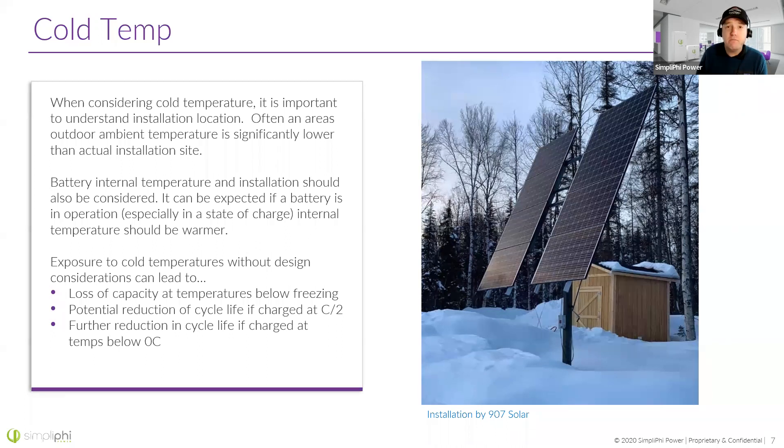Batteries have internal resistance, and that resistance is dissipated as heat, so as we charge and discharge, they create internal heat. If we activate a battery warmer pad based on ambient temperatures, we'd turn that heater on before necessary. Measuring internal battery temperature through a thermostat cycles the warmer at more appropriate times, wasting less solar energy. What can happen when you don't consider cold temperatures: loss of capacity, potential reduction if charging at the C/2 rate, and reducing cycle life. Also, discharging at lower temperatures gives you less energy out — our battery capacities are tested at 25°C at a C/5 discharge rate.